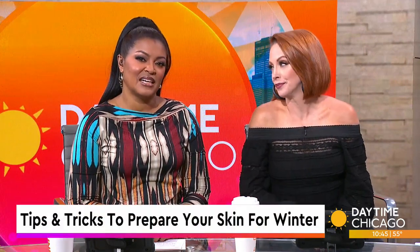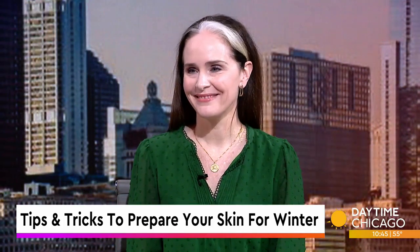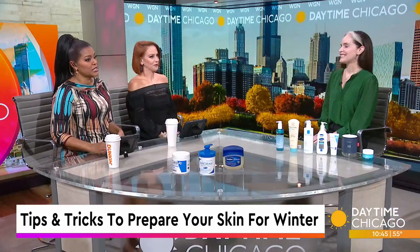We may not want to admit it yet, but winter is right around the corner. So for many of us, that can mean the return of dry, irritated, itchy skin. Dr. Emily Kaimig is here to provide some easy tips and tricks to prepare our largest organ for the harshest season.